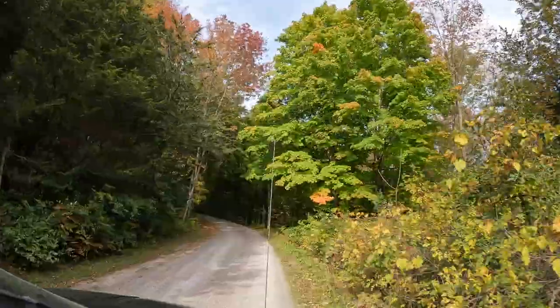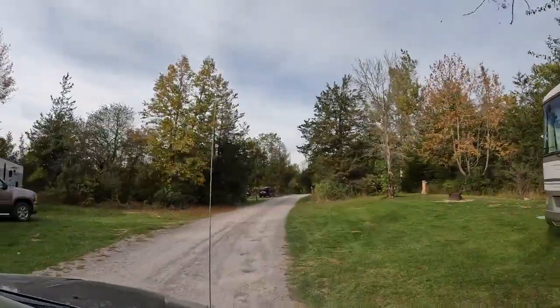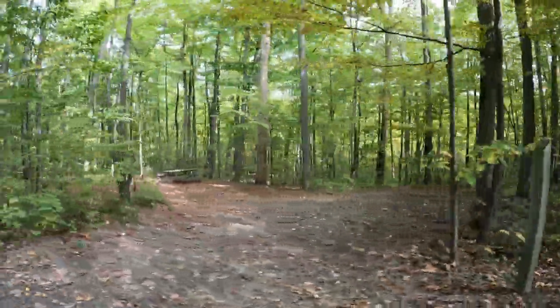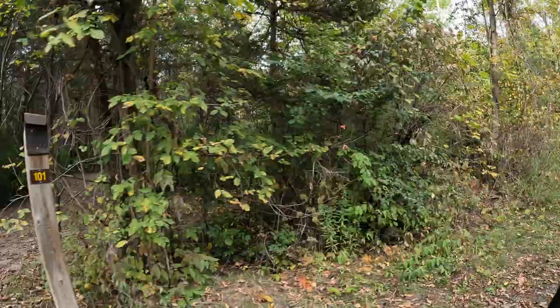The park offers camping in a day-use area. There are 163 campsites, 40 of which are electric, located in two different campgrounds: Valley View and Bedrock. There are lots of different styles and sizes of campsites, so make sure you check out the information and photos on the Ontario Parks website before booking.